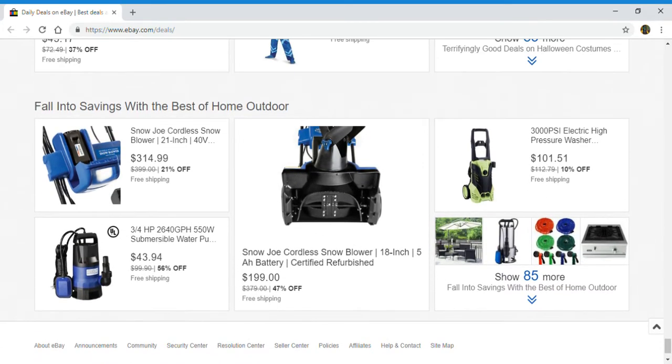And the final one is Fall Into Savings with the best of home outdoor. Have a Snow Joe Cordless Snowblower — getting ready for the winter, it's coming guys, you need a snowblower. Here is a Submersible Water Pump, another Snow Joe Cordless Snowblower 18 inch, and a Pressure Washer. And if you click right here, you can show 85 more.